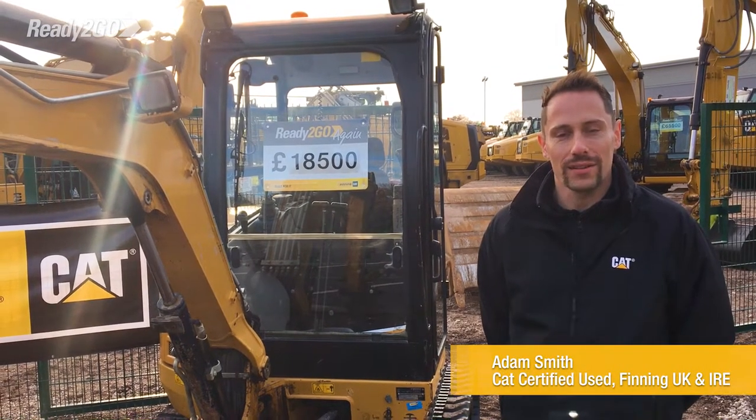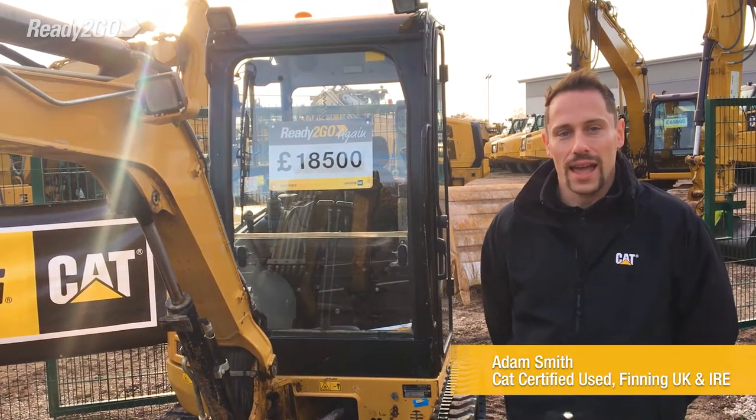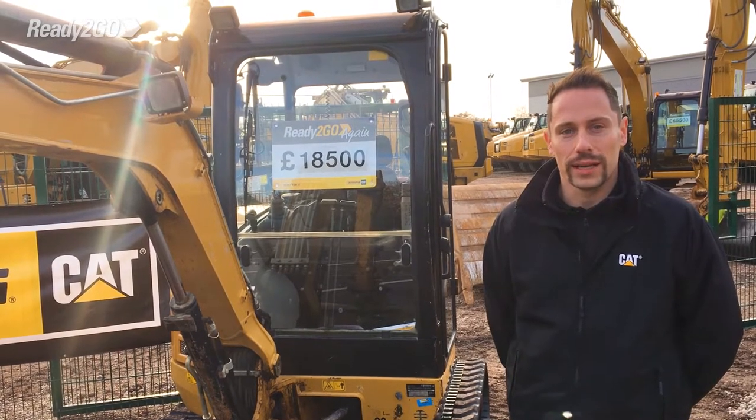Hi, I'm Adam Smith and I'm here at the Cat Compact Store in Cannock, and I'm going to talk to you about some of the used equipment that we have available here today.